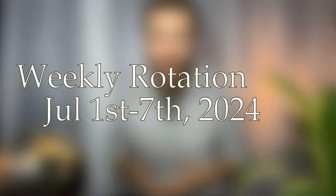Peace be with you everyone. Welcome to the channel. My name is Trevor. Very grateful to have you here. In today's video I'm going to be sharing with you my weekly rotation from July 1st up through the 7th.